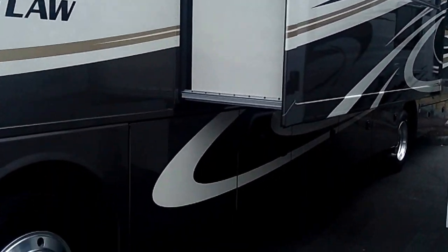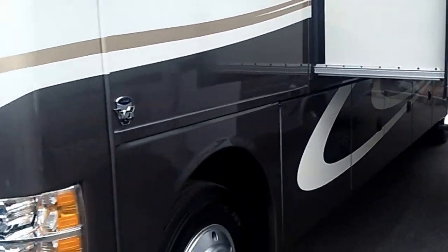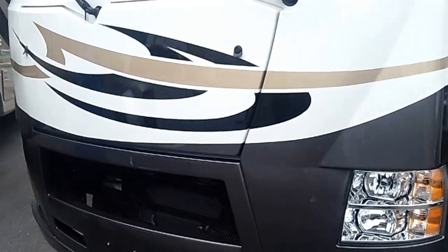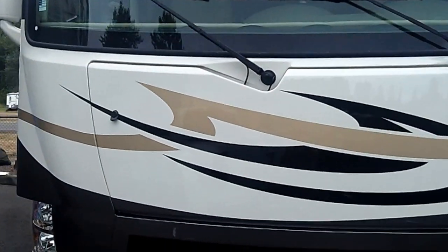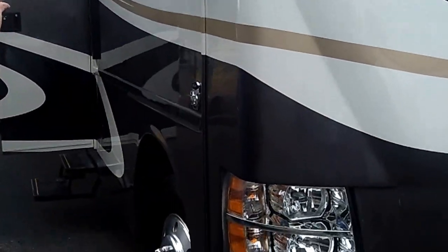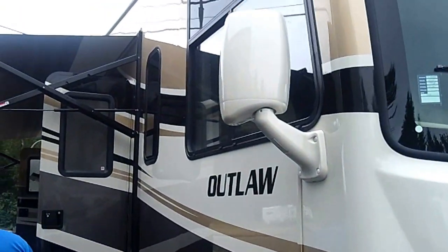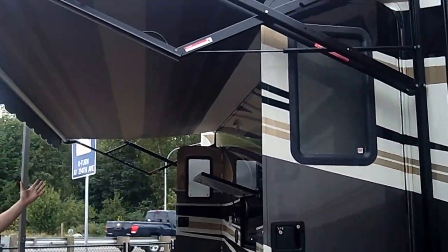It's on a Ford commercial V10 chassis. It has three slides, it's 37 foot, with aluminum Alcoa wheels outside and full body paint so you don't have to worry about any decals fading or cracking. This is absolutely a stunning coach. Cameras down both sides for great visibility, and you've got two entry points with a huge outdoor awning.